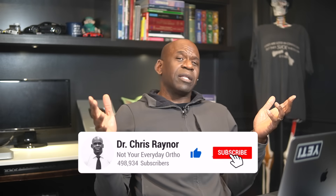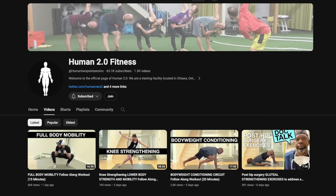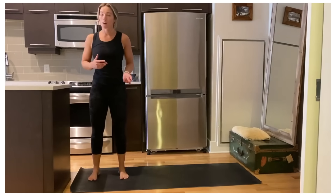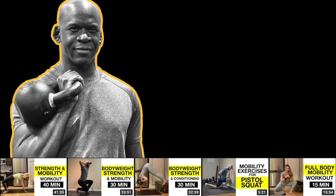So there you have it — a compilation of medical TikToks and a little bit of help on my part to help you separate what's real from what's not. I hope that was helpful and allowed you to learn something about human anatomy. If you liked the video, be sure to give it a big thumbs up and subscribe to the channel. Don't forget to follow me on my gym, Huma 2.0 Fitness, right here on YouTube for free, where we help you move better and prevent injury. As always, that's been a word from Dr. Chris, Not Your Everyday Ortho, where we see one, do one, teach one. We'll see you next time.